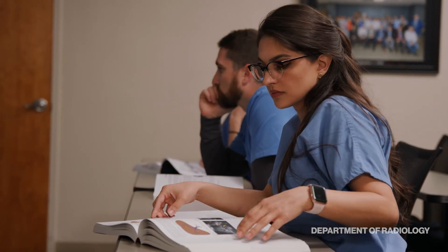I think our track record speaks for itself when it comes to our training. Our residents do well on exams and find excellent fellowships and excellent jobs.